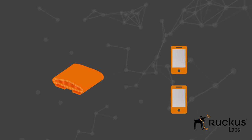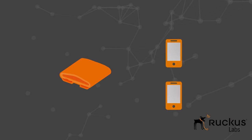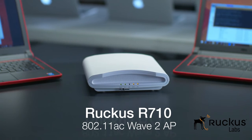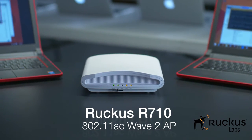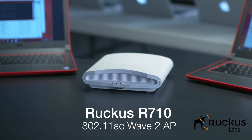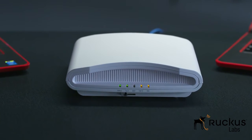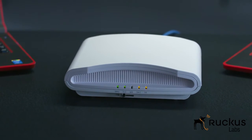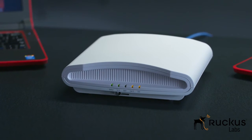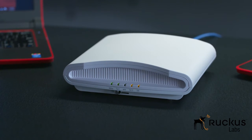To show the benefit of multi-user MIMO, let's look at a demo of the access point transmitting first in single-user mode, then in multi-user mode. The setup is the same for both tests: a Ruckus R710 access point with four antennas transmitting to two multi-user MIMO capable single antenna client devices. We will measure TCP throughput as our performance metric, and our test traffic is being generated by commercially available test software.